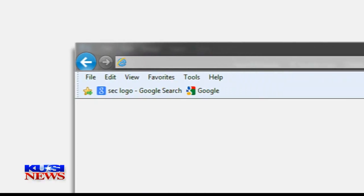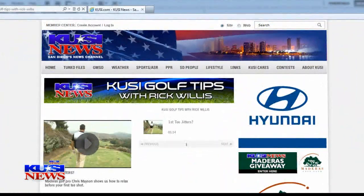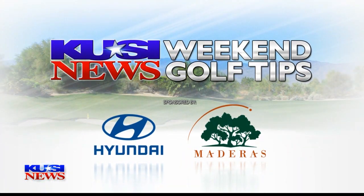Just like that. Enter the golf contest every week at Medeiros for the next 25 weeks. Simply go to KUSA.com and click on the golf tips link to enter. We'll announce the grand prize at the end of the 26 weeks.